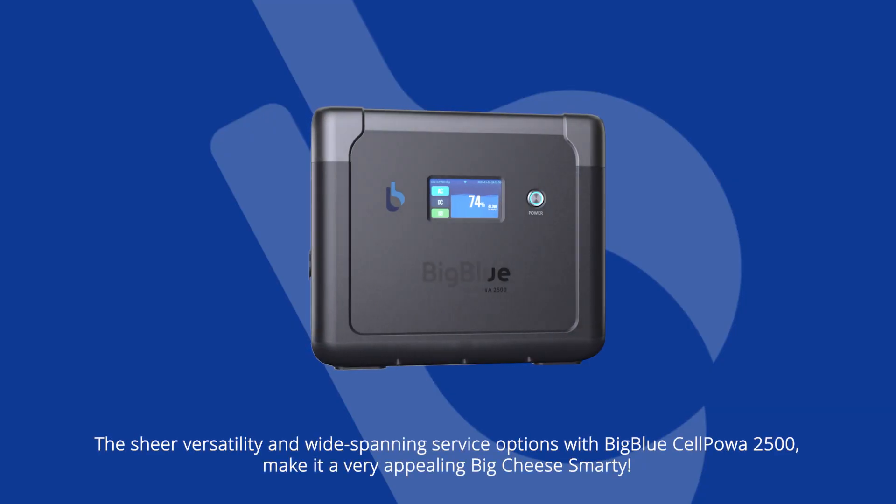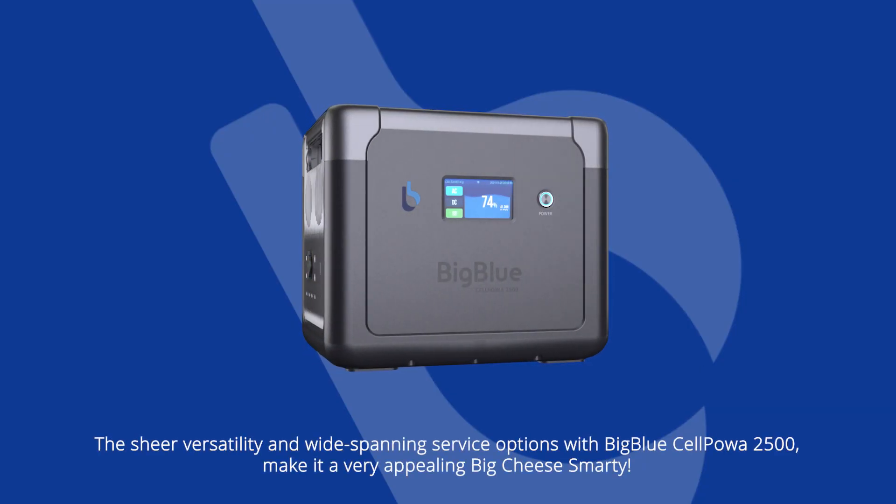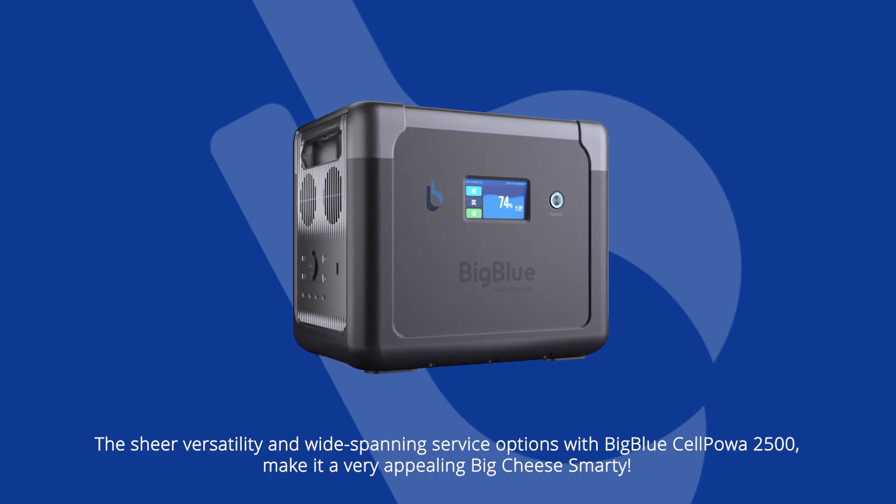The sheer versatility and wide-spanning service options with the BigBlue CellPower 2500 make it a very appealing portable power solution.